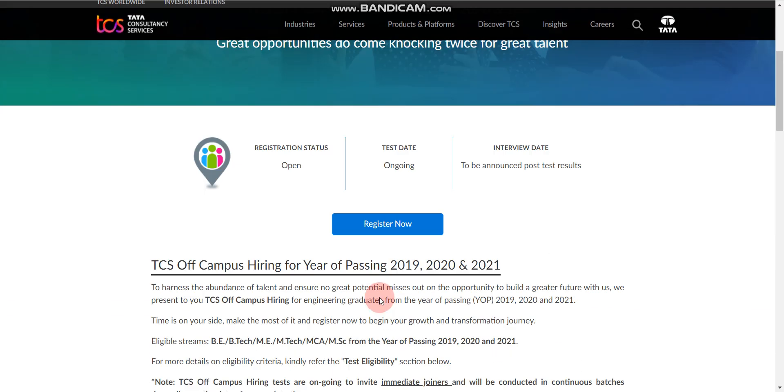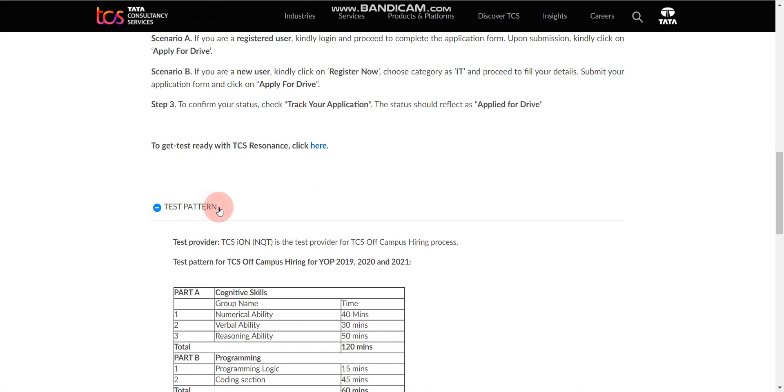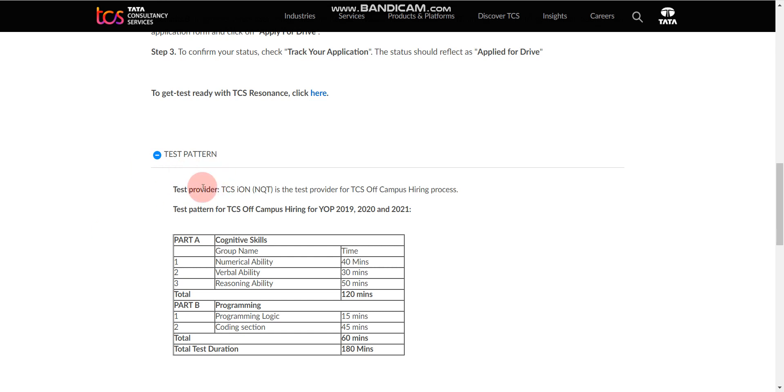Now let's discuss the selection process and test pattern. If you want to know the test pattern and selection process in detail — including expected cutoff — I have already made a video on that. You can watch it by clicking the 'i' button on screen or through the link in the description box.